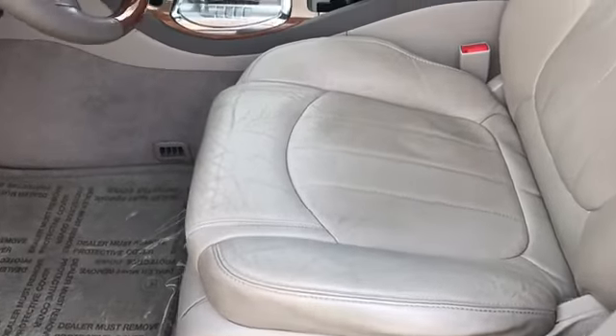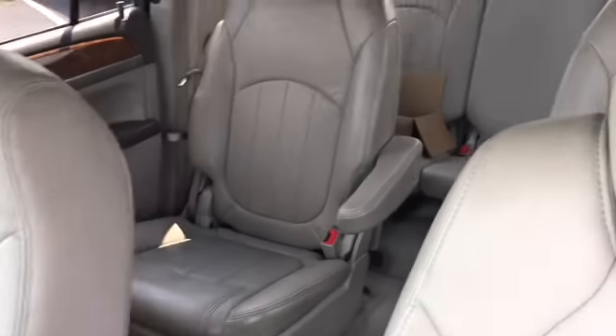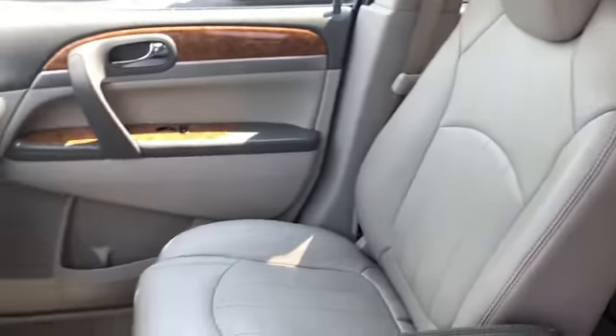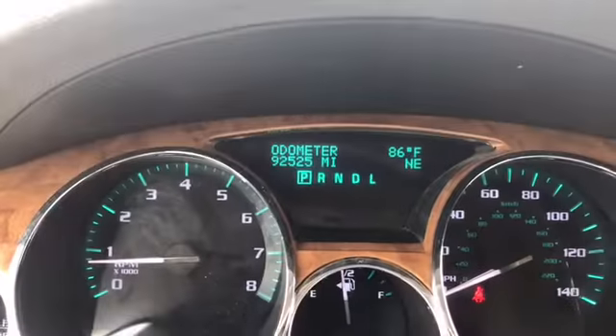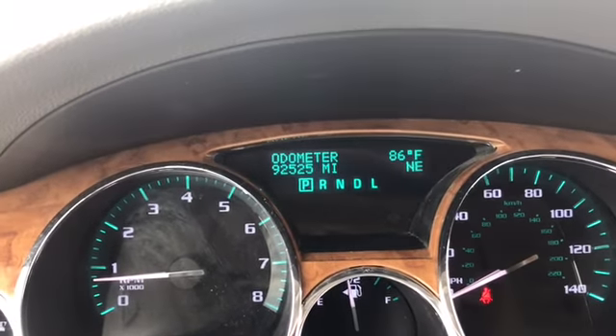This vehicle has eight-way power seats, you can see gray leather, and it seats seven. As you can see, this vehicle has 92,525 miles on it.